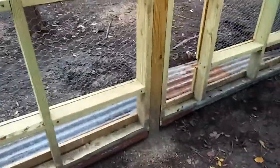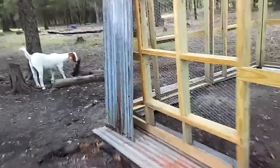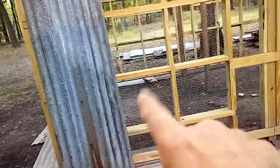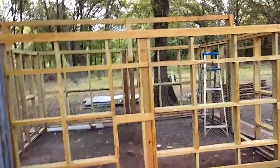After I get all this tin nailed down around the bottom — hang on, let me turn y'all around real fast, sorry about that — I've got the old tin that will go on the outside, except for where all the windows are. After I get the tin on the outside, I'll finish up, put the trusses on, and then put the roof on.